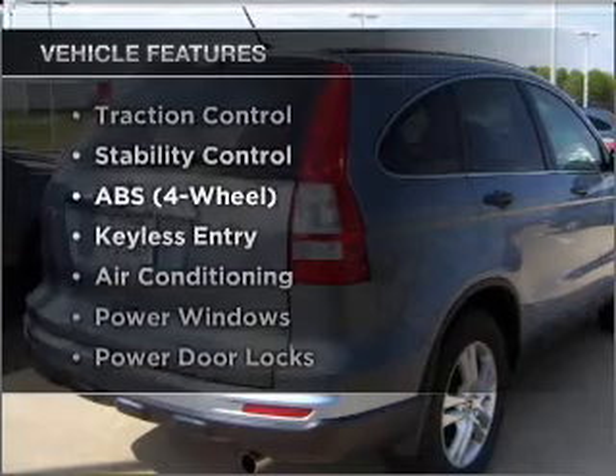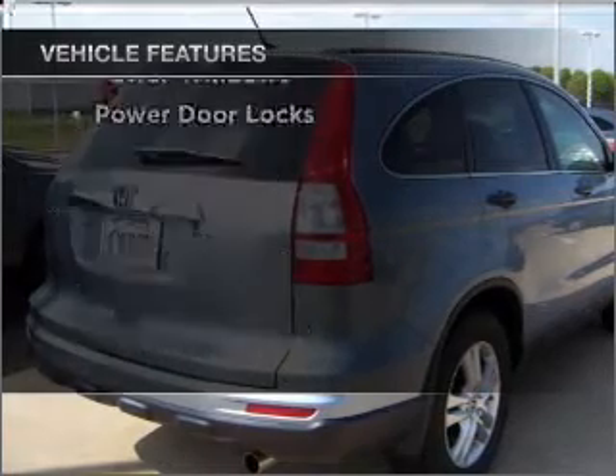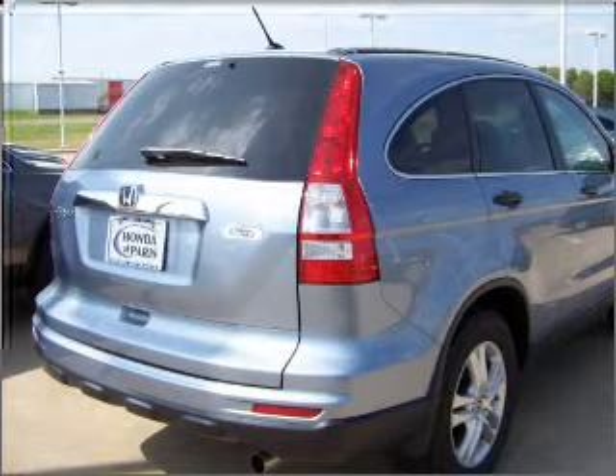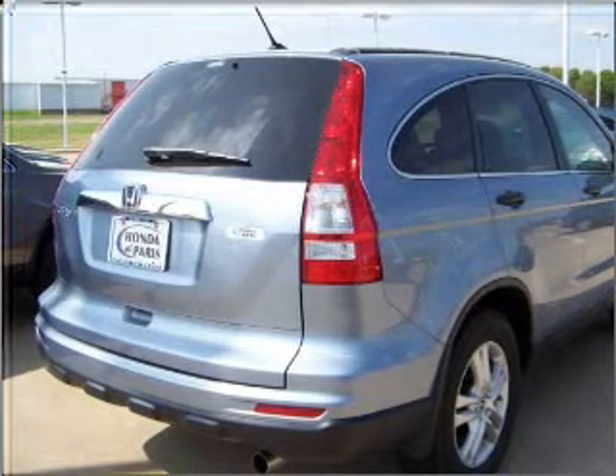With these notable features, you won't want to miss out on the opportunity to own this amazing vehicle. Air conditioning, power door locks, power windows, power steering, cruise control, and AM-FM stereo.